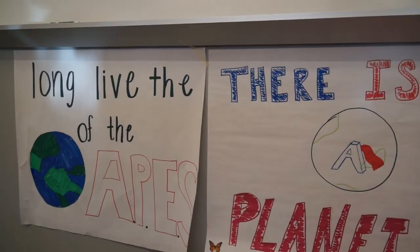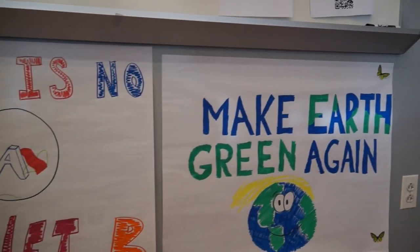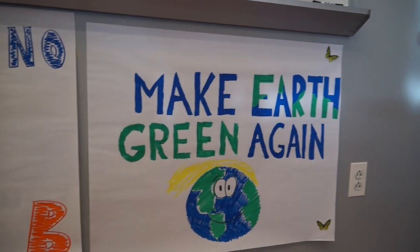One example I give is they do some research on coffee farming and coffee plantations, and then they try to persuade members of our own school community to change their consumption habits based on the information that they uncover.